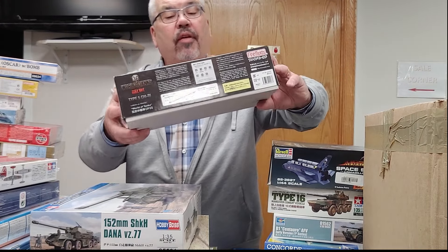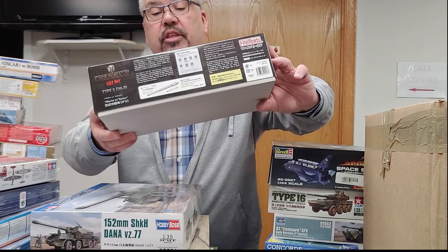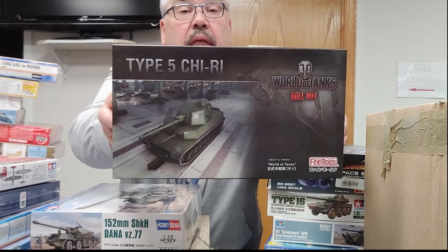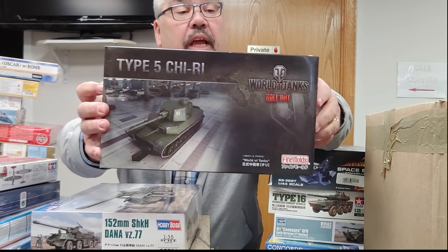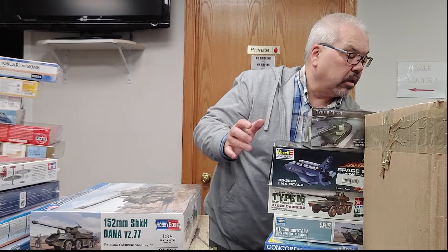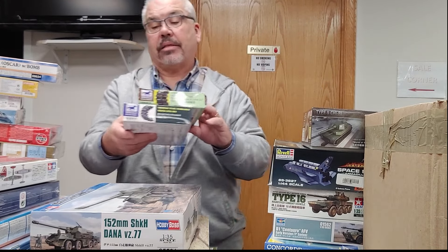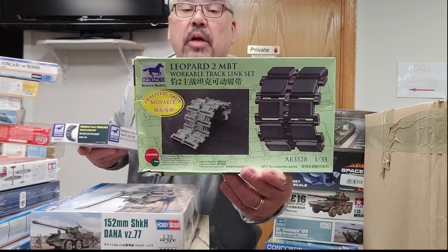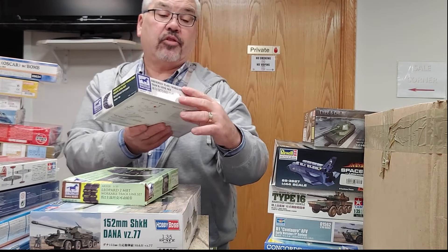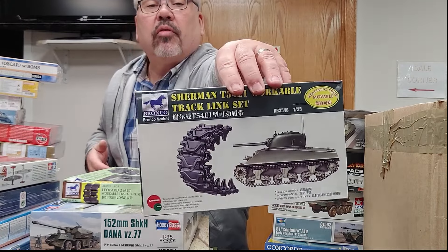A nifty little kit here — Fine Moulds Type 5 Chi-Ri, some kind of heavy tank in the World of Tanks motif. Fine Moulds puts out a very nice kit. We also have a Leopard 2 track set from Bronco and a set of Sherman T-54 workable tracks from Bronco.